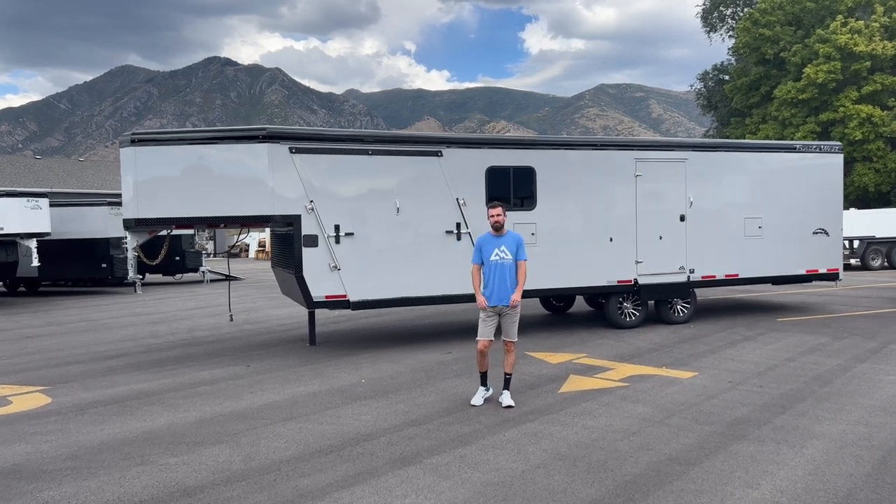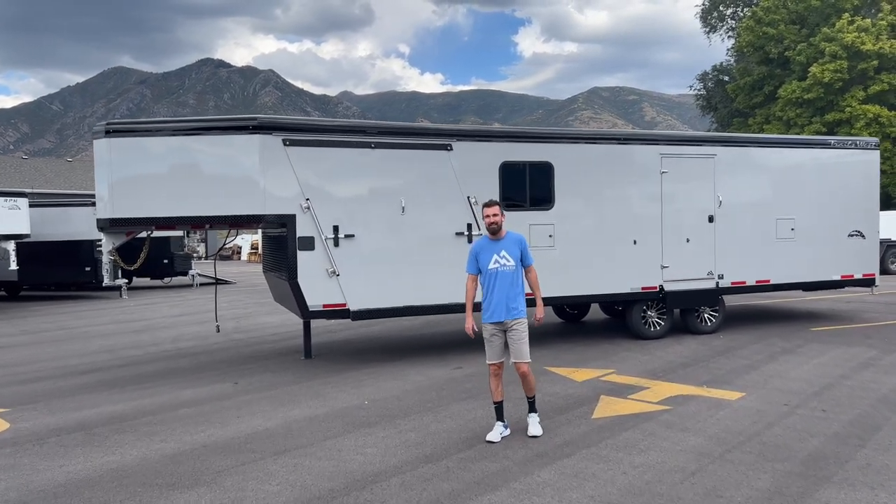All right, guys, welcome back to the Life Elevated Trailers YouTube channel. Thanks for tuning in. Exciting day here.